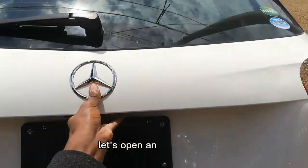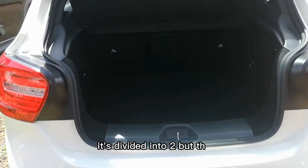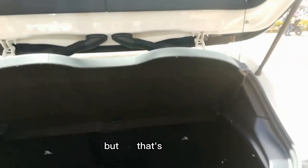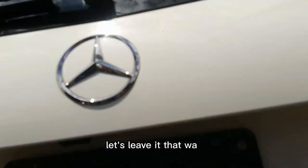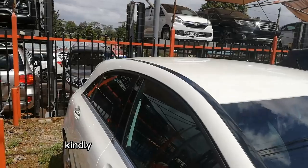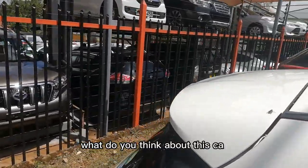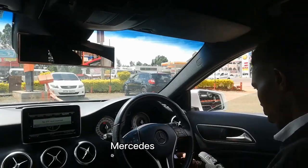We haven't gone to the boot yet, so here we are — let's open it and see if your luggage can fit. It's divided into two sections, but the boot is actually big, not what I thought. Though for small travelers, not for those big travelers.